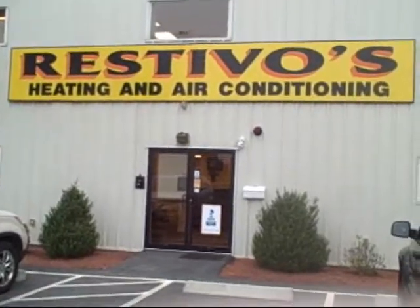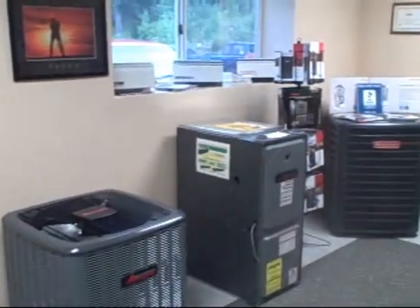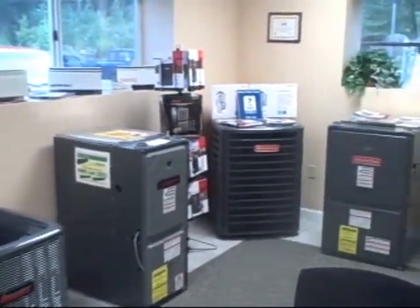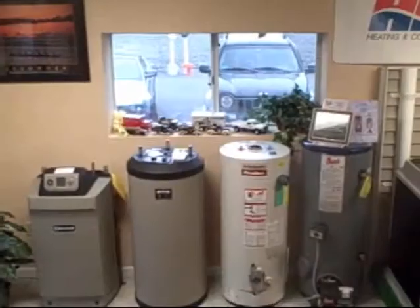Restivo's Heating and Air Conditioning proudly invites you to visit our brand new Greenergy showroom at our headquarters in Johnston. We offer high-efficiency systems that provide the highest comfort while using the least energy.